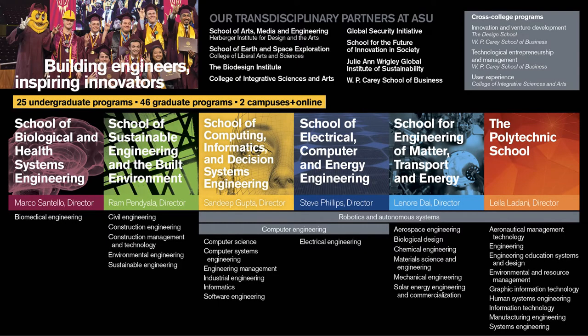The Fulton Schools of Engineering is our overarching engineering college for ASU. Underneath that umbrella, we have six different schools of engineering. The first five are located on the Tempe campus, and the last one is located at the Poly campus in Mesa. Within the Fulton Schools, we offer 25 undergraduate degree programs and 46 graduate programs, between both campuses and online.